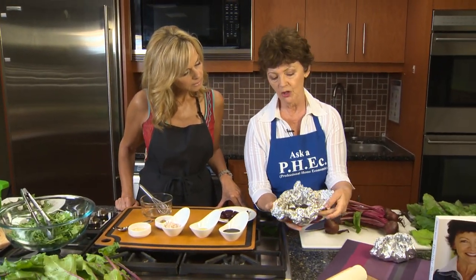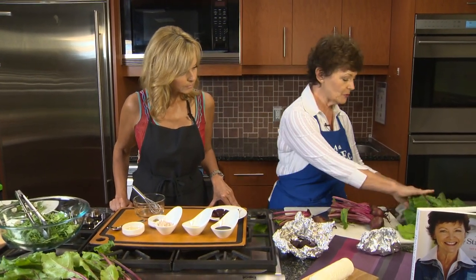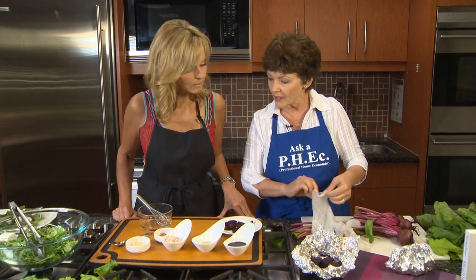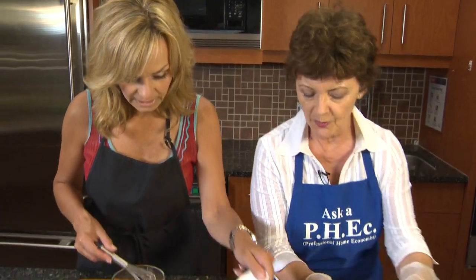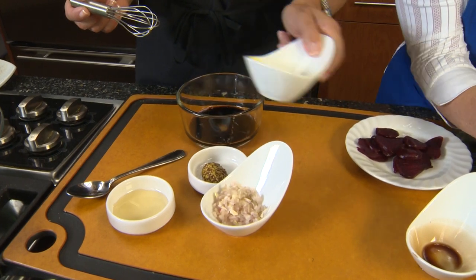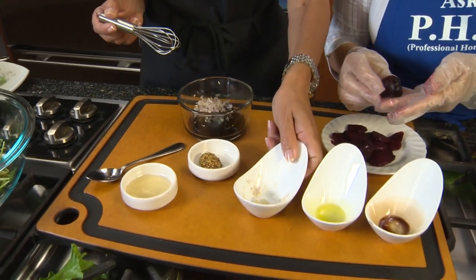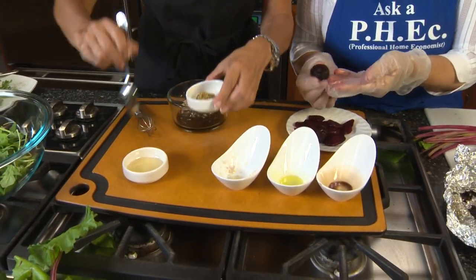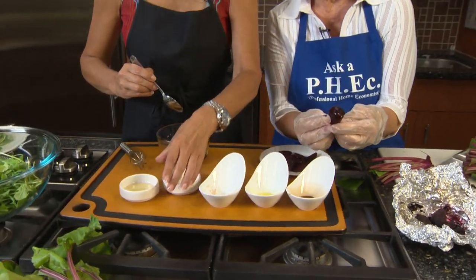Cooking time depends on size — these are little ones so they take about 30 minutes. Then we're going to peel them, and while I'm peeling, you're going to make the salad dressing. Whisk together balsamic vinegar, extra virgin olive oil or cold-pressed canola oil, shallots, Dijon mustard, and some honey. See how the skin just rolls right off once they're roasted?